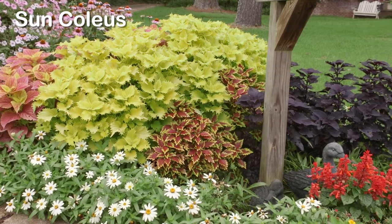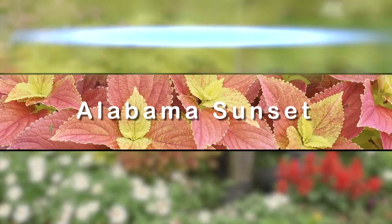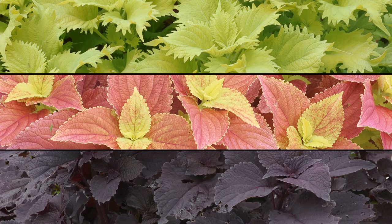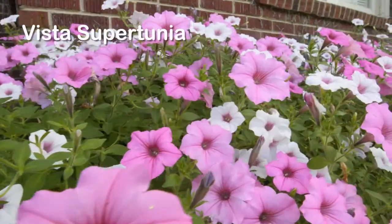In this year's garden, sun coleus dominates the front half of the bed with a huge wave of color. The Alabama Sunset, Wasabi, and Color Blaze Dark Sky varieties were featured back in April, and now they have grown up in our Southern Gardening approved garden.